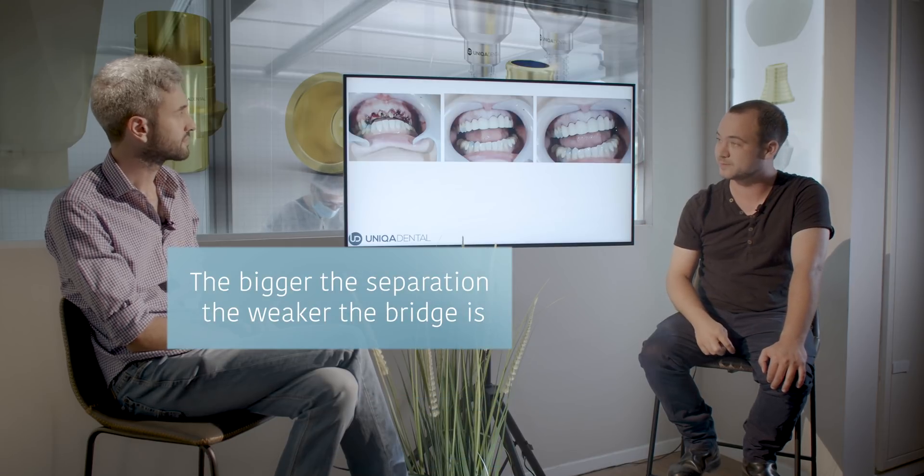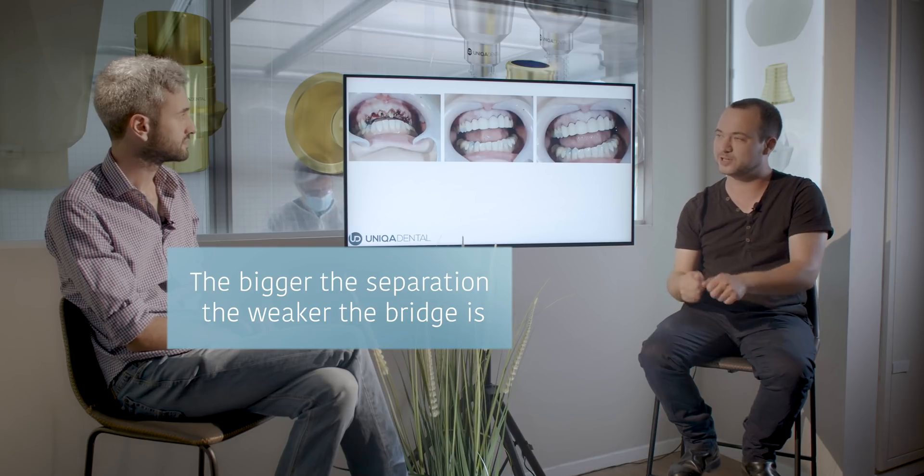We took over the bridge, saw the problematic teeth, and chose three teeth to extract. We made a new temporary bridge. With this bridge she went home — we left some teeth just to support the bridge. In the end we extracted all the teeth, but we wanted something for the bridge to hold on to, so that's why we left some and extracted some. They're not the best, but quite good enough to hold for one to two years. We placed implants in the sites of the extracted teeth. We made sure not to have large separations in the temporary bridge, as that makes the bridge very fragile.